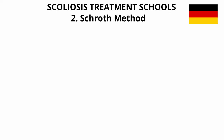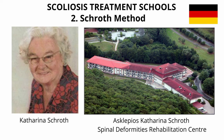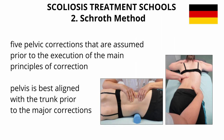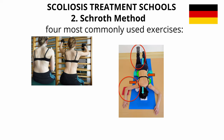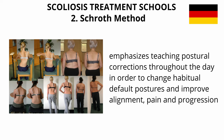Second: the Schroth method from Germany. The Schroth method was developed by Katharina Schroth in 1920 and continuously refined through the treatment of thousands of scoliosis cases per year. There is a center in Germany called the Asclepius Katharina Schroth Spinal Deformities Rehabilitation Center, which offers a scoliosis-specific intensive inpatient rehabilitation program and certifies therapists of the Schroth method. In the Schroth method, there are five pelvic corrections assumed prior to the execution of the main principles. Four of the most commonly used exercises are the 50-times patsy ball exercise, prone exercise, sail exercise, and the muscle cylinder exercise. The Schroth method emphasizes teaching postural corrections throughout the day to change habitual default postures and improve alignment, pain, and progression.